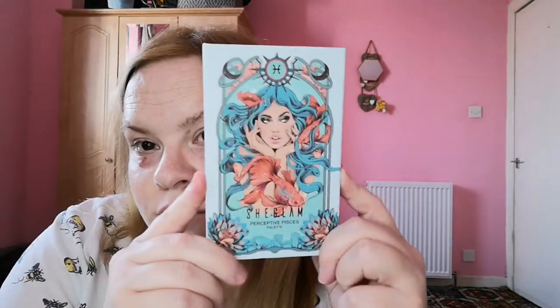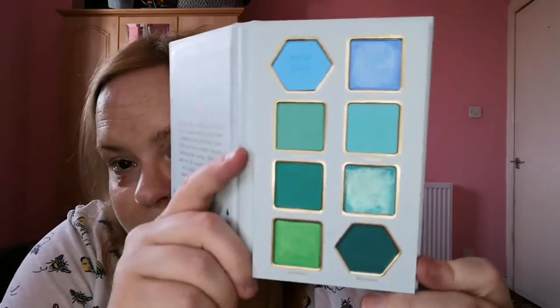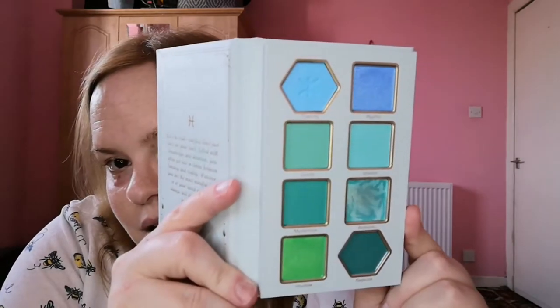Then I have this one from SheGlam — Shein's beauty brand — which is the Perceptive Pisces palette. I've done looks on every palette I own but they're over on my original channel that I can't get into, so I will redo things. This palette is gorgeous. I am not a Pisces — I'm a Sagittarius — but I liked the colours. I do also like the colours of the Sagittarian palette which are lilacs, though I think the colour choices are a bit bizarre.